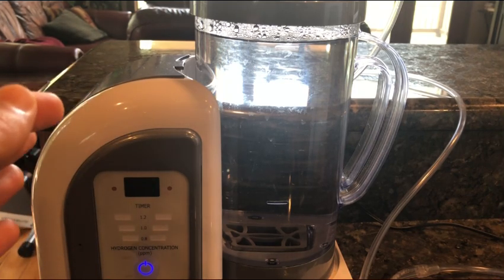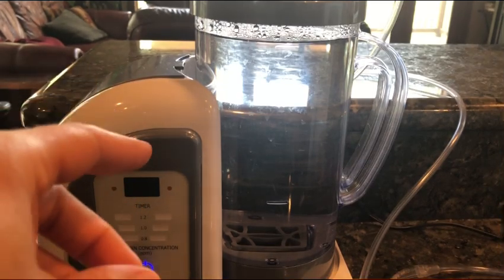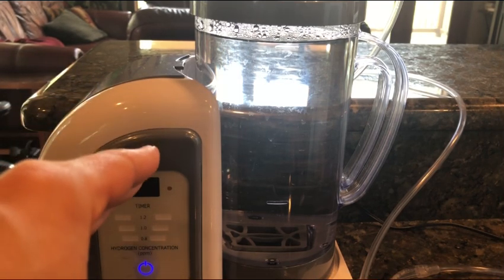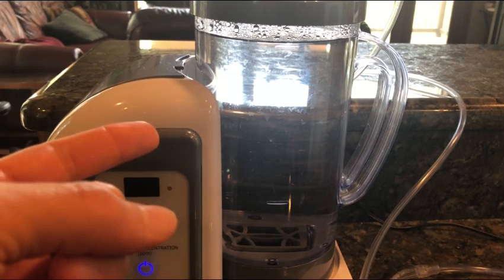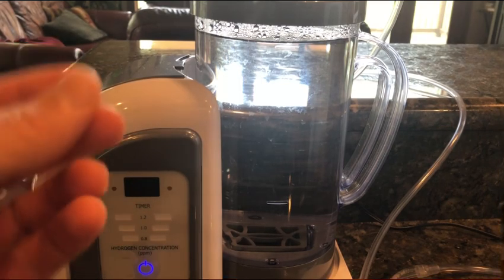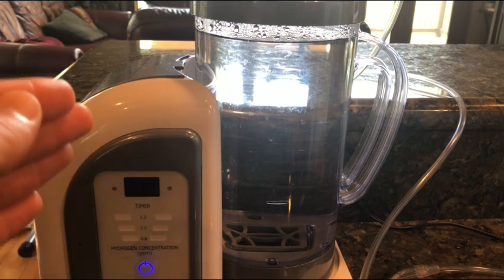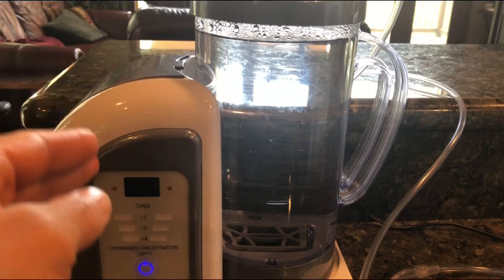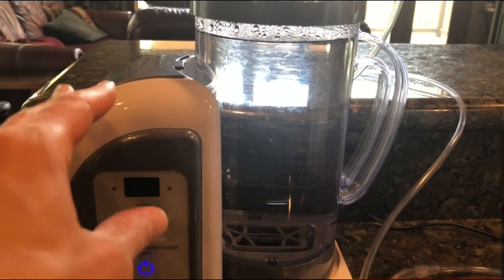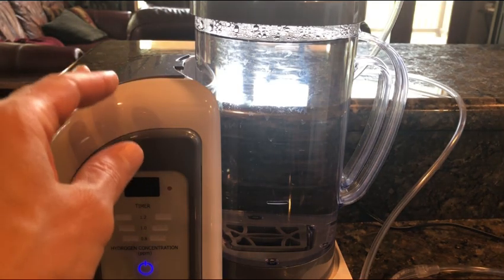There are really only technically two places where you can get this medical version, or what they call the premium international version. One is at a place called holyhydrogen.com — I do have a discount code if you guys want to use it: all capital letters, UPRISING144K. I'll put that in the description. The other place where you can get it is in Japan, but only doctors and medical centers or hospitals can get them there.